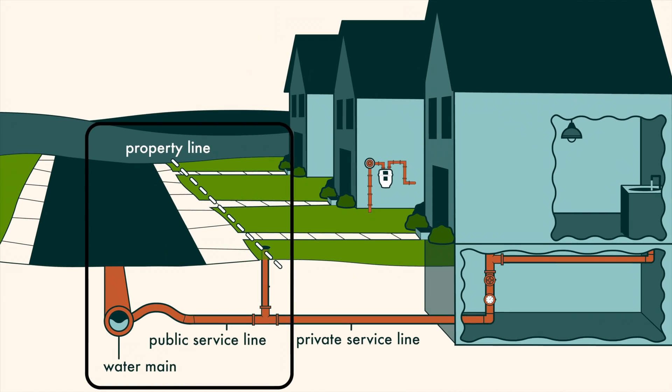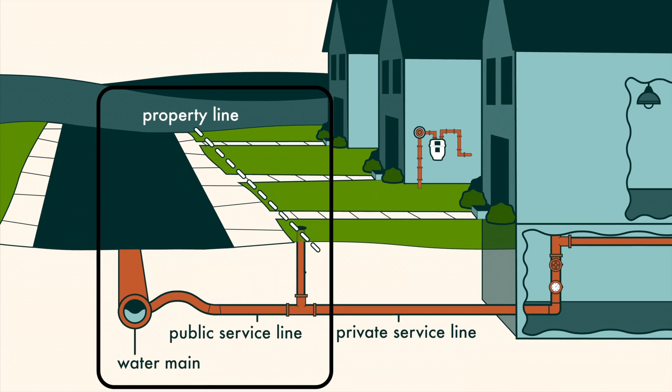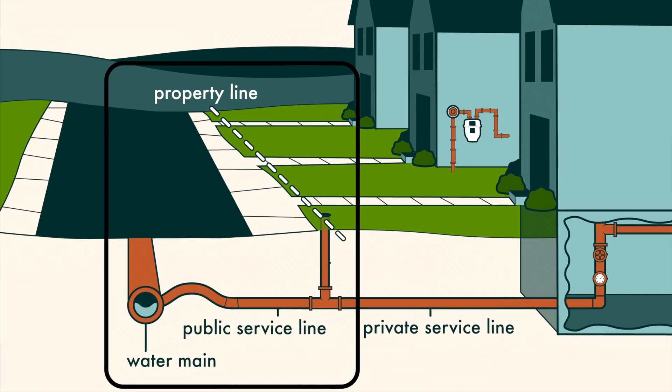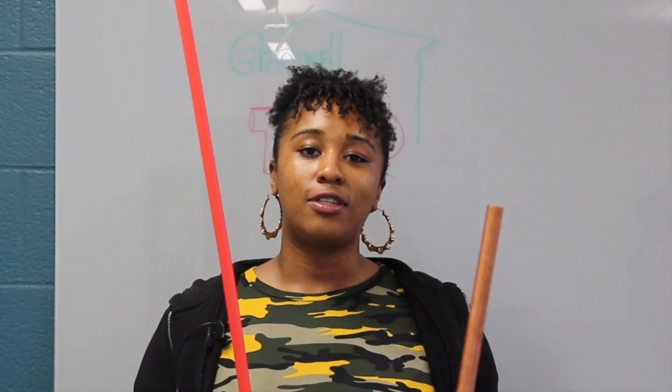But even if the pipes in your home don't have lead, you also need to know what the utility's pipes are made of. We will provide you with a script to ask your utility what makes up their pipes. Thank you for providing information about your pipes. With enough observations, we can make safer drinking water for everyone and empower people to use science to make change.